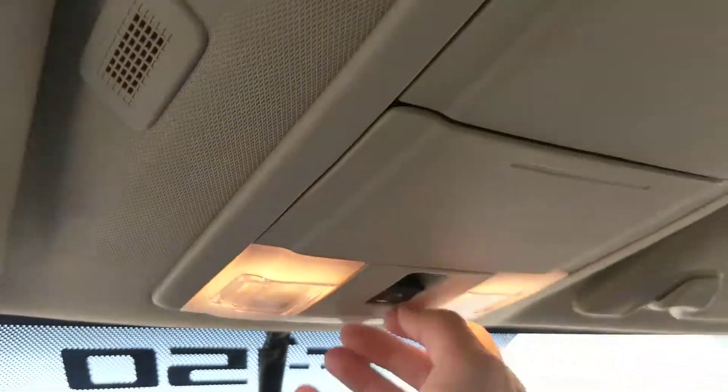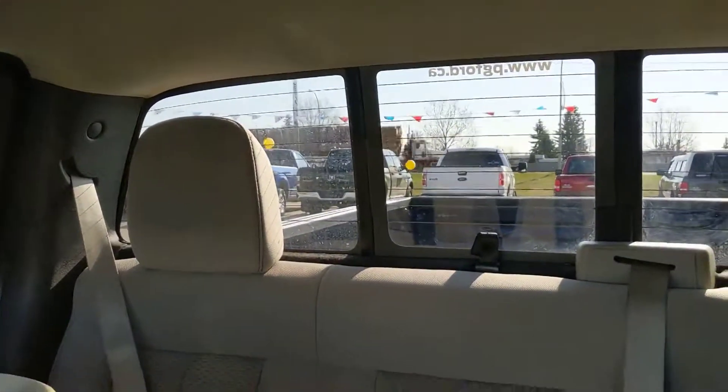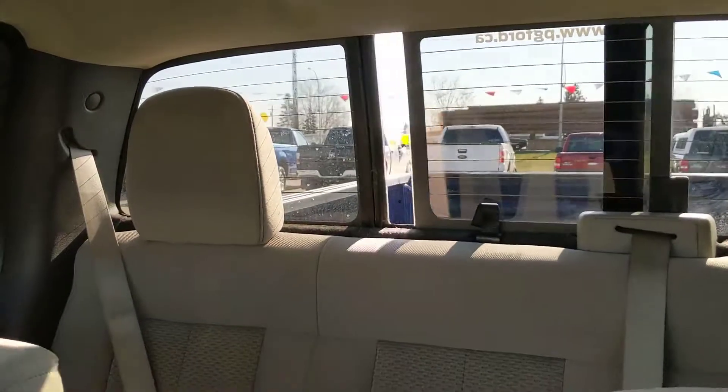And moving up, you have your switch to open your rear window, like so.